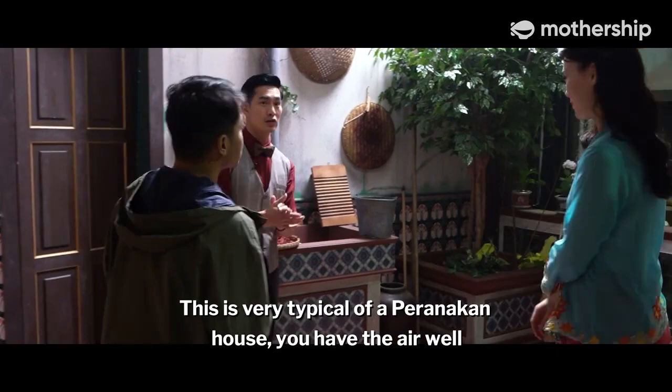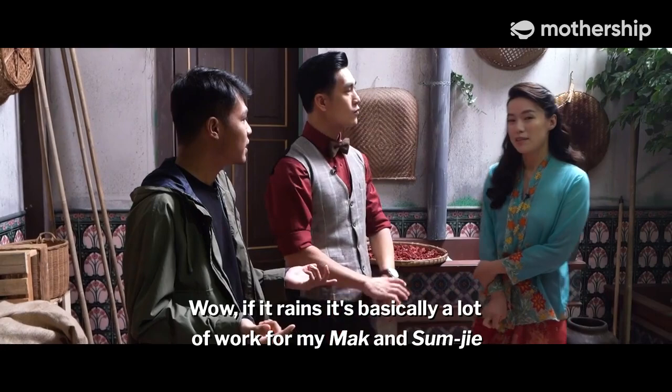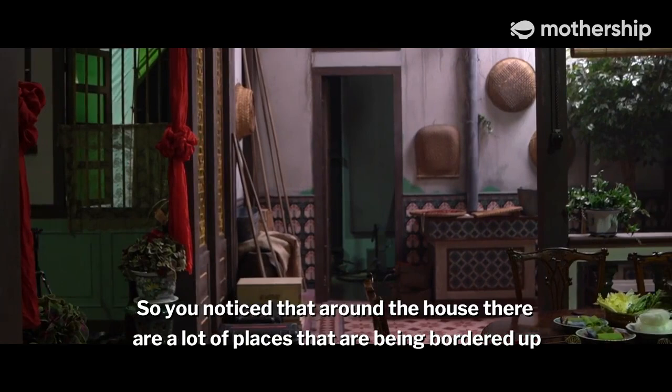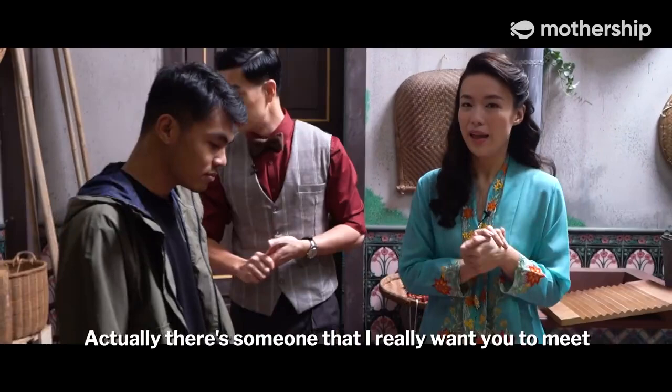This is very typical of a Peranakan house — you have the air well. I've never been in this kind of situation before, but what if it rains? If it rains, it's basically a lot of work — they have to clear the water. When we were younger we used to play in the rain here, like our mini swimming pool. Around the house there are a lot of areas that are boarded up or segregated so the water stays in one place and doesn't flow into the living room or kitchen.